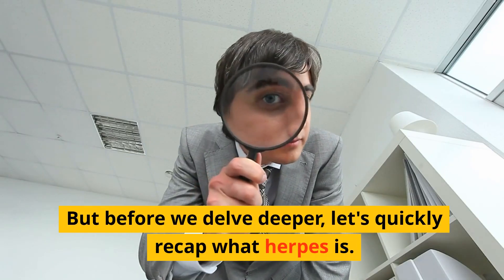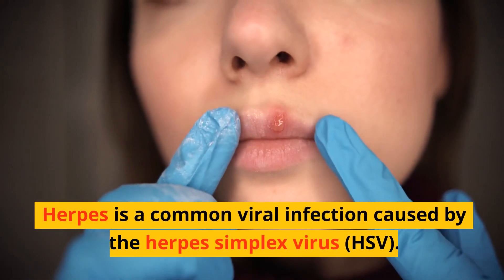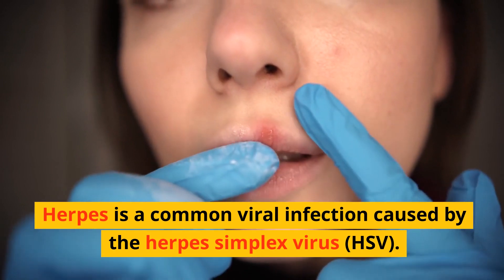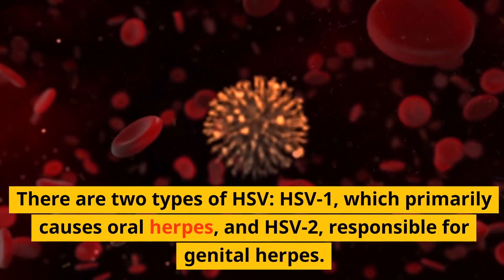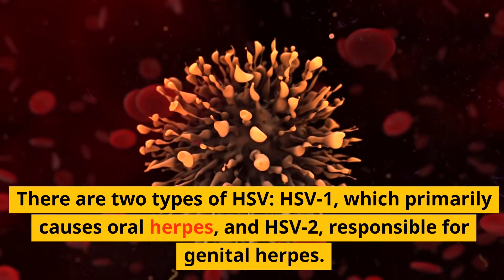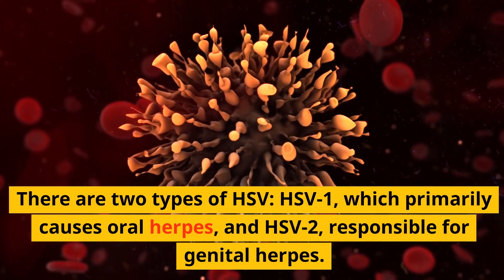But before we delve deeper, let's quickly recap what herpes is. Herpes is a common viral infection caused by the herpes simplex virus, HSV. There are two types of HSV: HSV-1, which primarily causes oral herpes, and HSV-2, responsible for genital herpes.